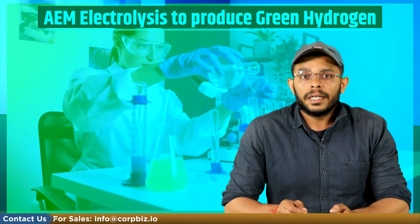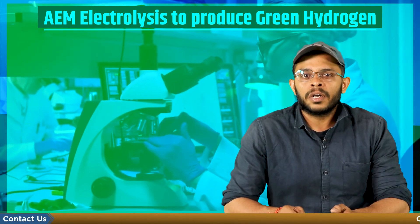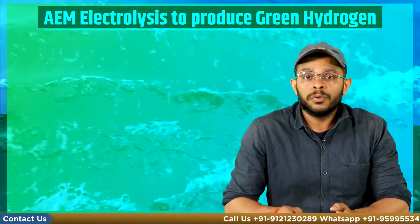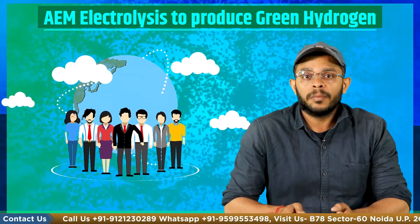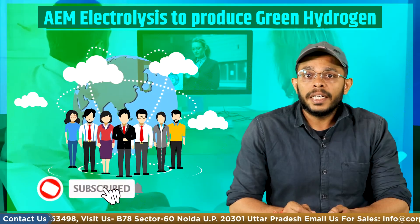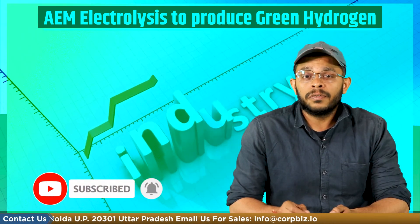With further research and developmental efforts, AEM electrolysis can become a crucial technology for hydrogen production and contribute to India's transition towards a clean, sustainable, and low carbon future. If you are looking for assistance in setting up a green hydrogen manufacturing plant, Cobbiz can be the one-stop solution for all your legal formalities. Contact our experts from the details shown, and do remember to like and subscribe if you found this video helpful.